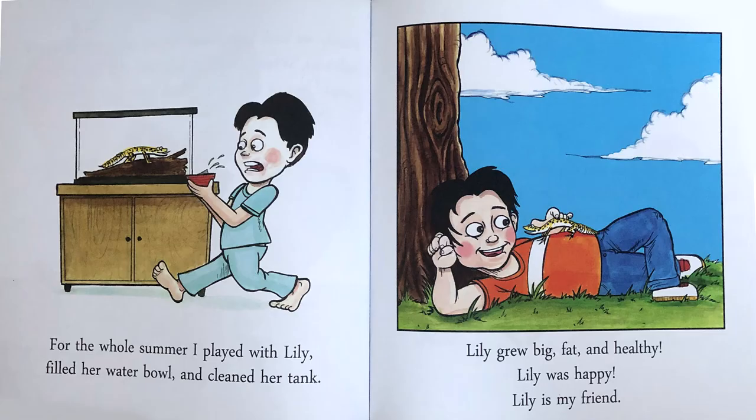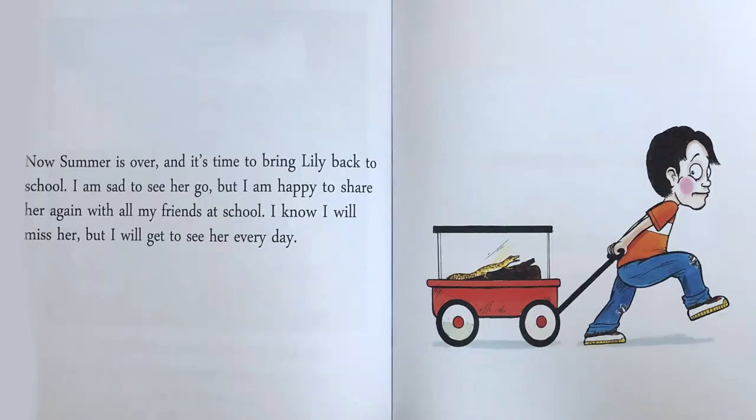For the whole summer, I played with Lily, filled her water bowl and cleaned her tank. Lily grew big, fat and healthy. Lily was happy. Lily is my friend. Now summer is over and it's time to bring Lily back to school.